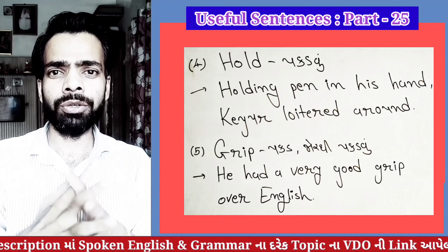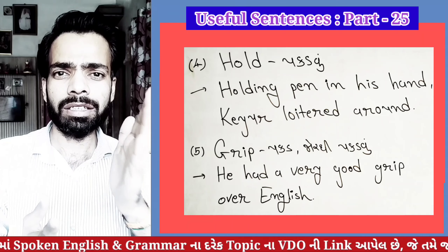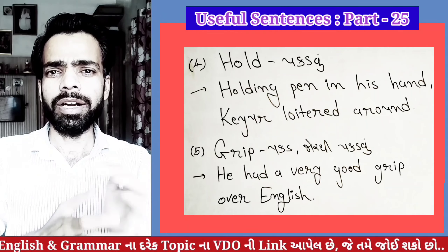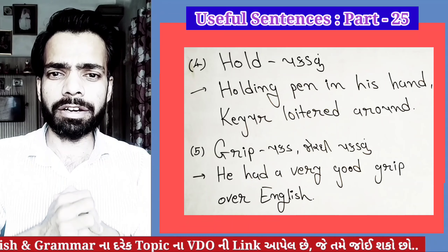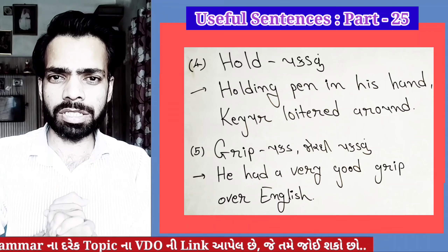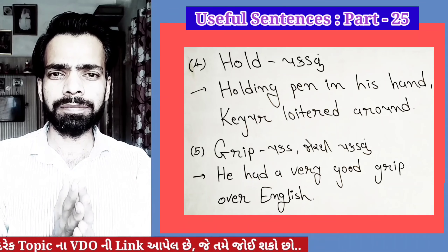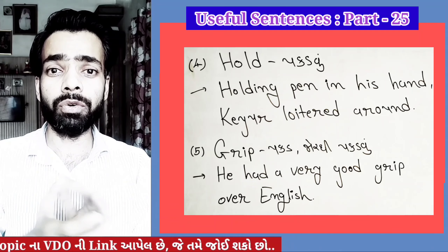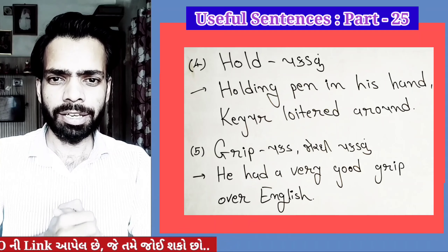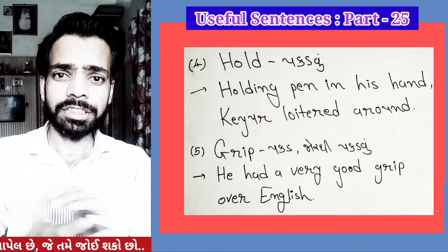He held her hand tightly. The last word is 'Grip.' Grip can be used as a noun — he had a very good grip over English. He gripped his arm tightly.